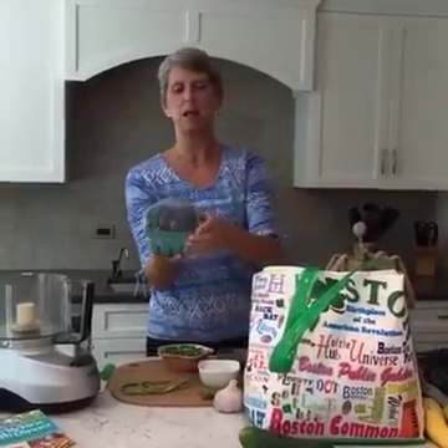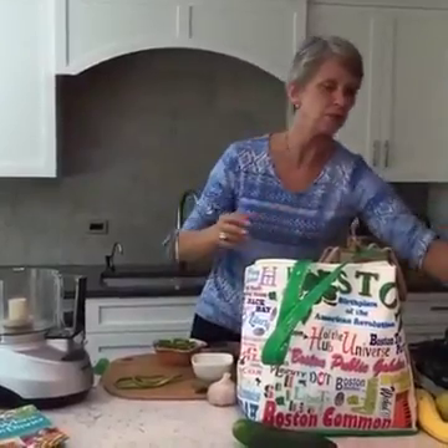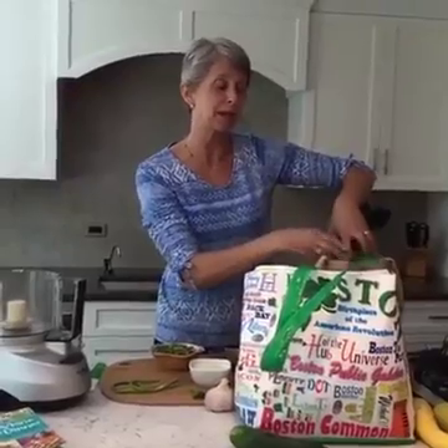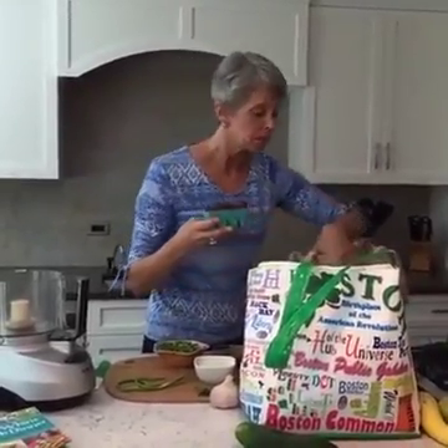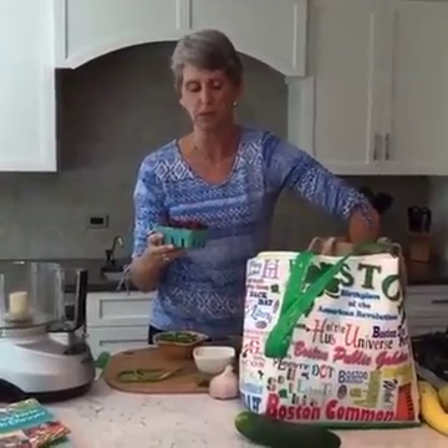Blueberries! I love the blueberries. I think I'll probably either make our blueberry muffins, or I might make blueberry pancakes — I did make blueberry pancakes the other day. Or I might make a smoothie, or just put them on top of my cereal with yogurt and make a parfait.